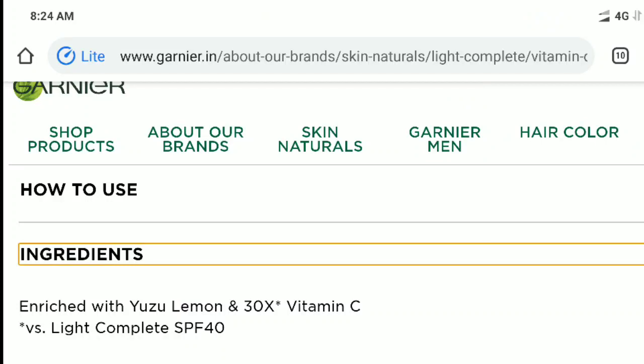But if you have hyperpigmentation problems and dark pimple scars, I don't think it will work on those. When I purchased it, I didn't pay much attention to the ingredients because Garnier is a trusted brand. But trust me, guys — it contains aqua, glycerin, and alcohol. The fourth ingredient is alcohol.